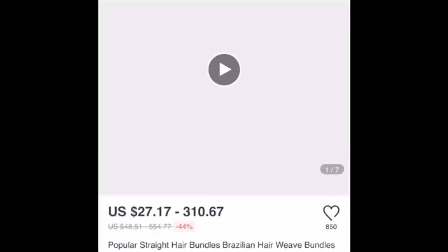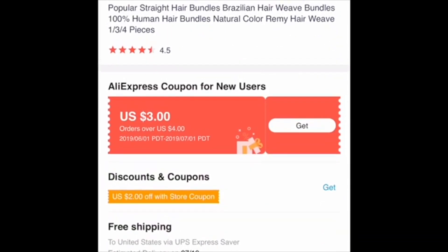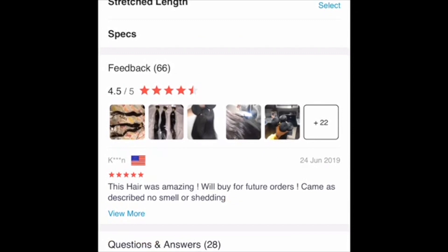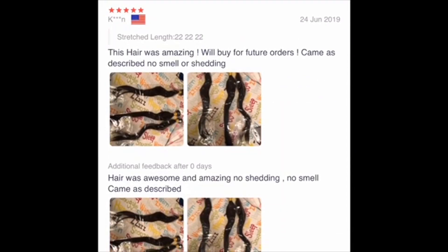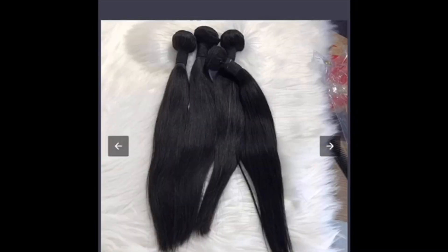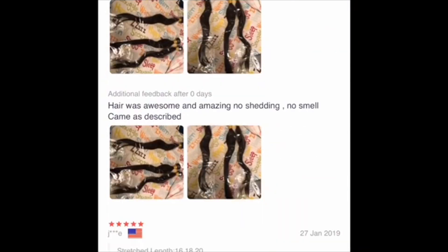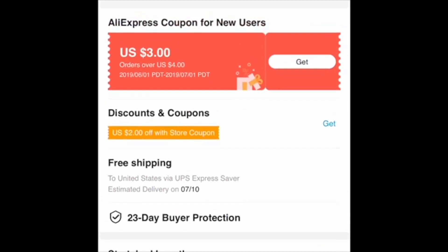I clicked the first link. The hair looks good in the picture but you can't really believe that just because it looks shiny. These are pictures from people who already ordered the hair. She looks a little young so it doesn't seem like she'd really know good versus bad hair. These are the bundles showing how thick they are — those look a little skimp in that picture.